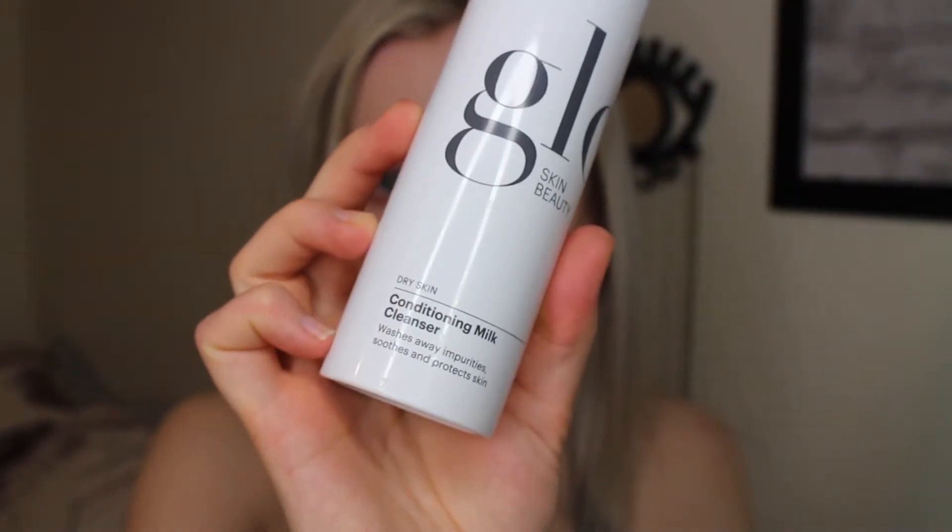Next is the Conditioning Milk Cleanser from Glow Skin Beauty. This is my favorite to pair with other cleansers when my face is dry, but I'm trying to get really, really clean. It's a little more slick to the touch and doesn't lather because it's more of a gel consistency. I add water to it multiple times before rinsing. Get the most out of your product before rinsing your face. After a good rinse from the second cleanser, the video quality improved — and you can see my pink eyelid is so much better.